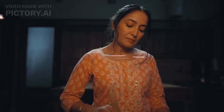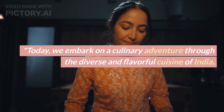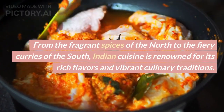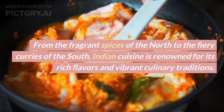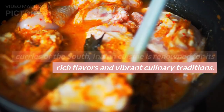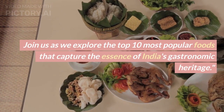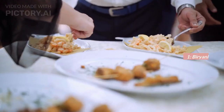Welcome to our channel. Today we embark on a culinary adventure through the diverse and flavorful cuisine of India. From the fragrant spices of the north to the fiery curries of the south, Indian cuisine is renowned for its rich flavors and vibrant culinary traditions. Join us as we explore the top 10 most popular foods that capture the essence of India's gastronomic heritage.